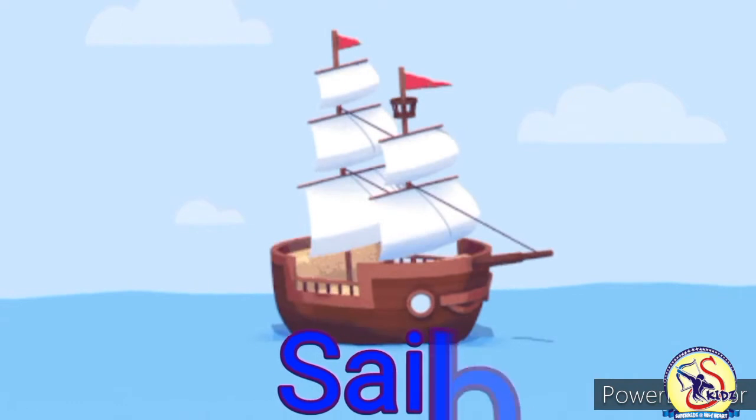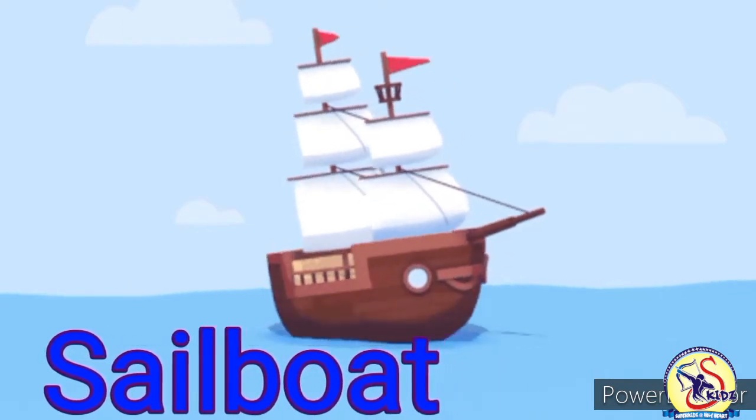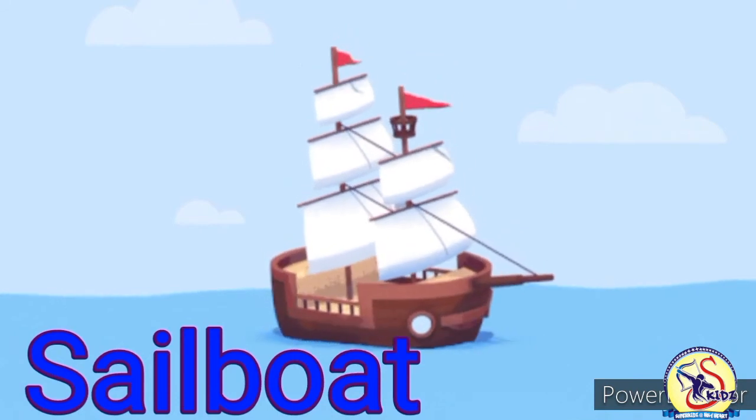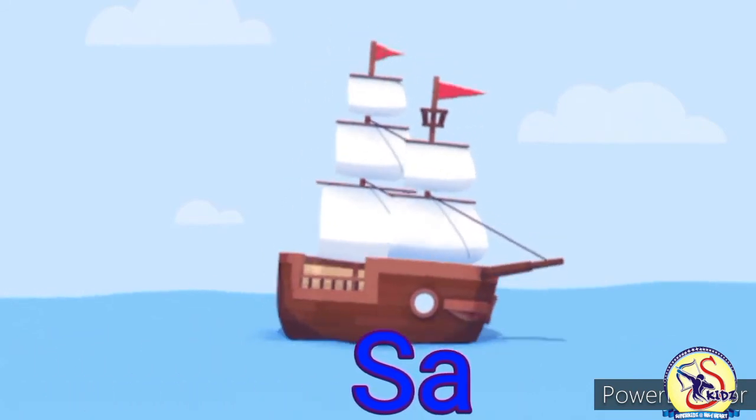This is sailboat. It is used to travel long distance. It moves with the help of wind. Sailboat is a water transport.